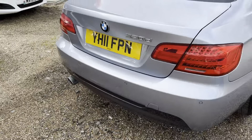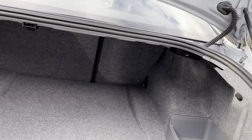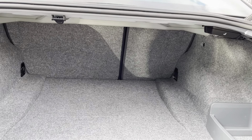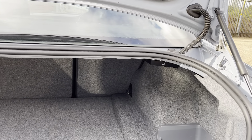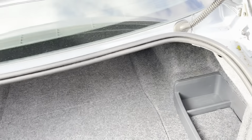Come around the rear — really nice big boot space. You've got a 70/30 split on the rear seats as well, which fold forwards, making it a very very practical car. There's a nice deep well in there as well for storing things, just a little bit more hidden.